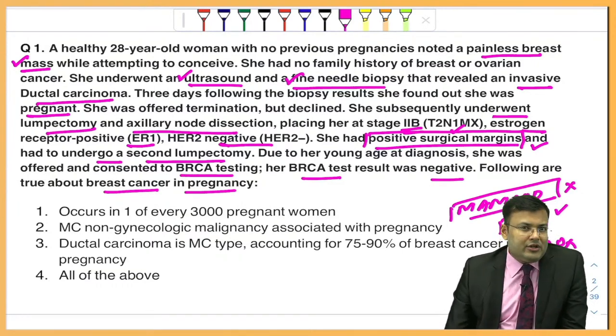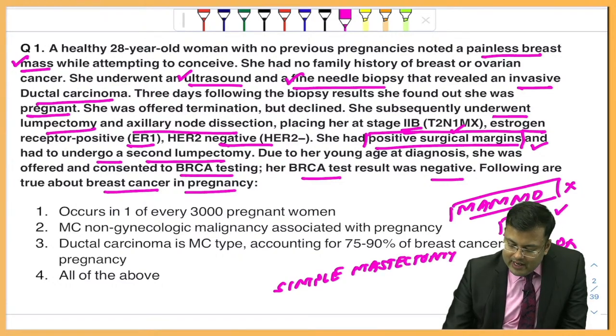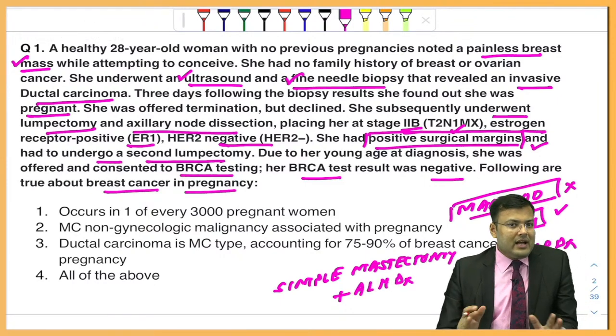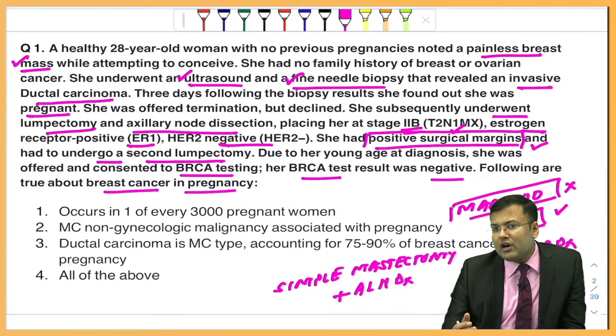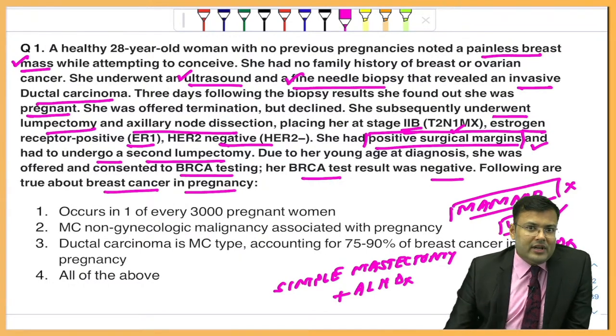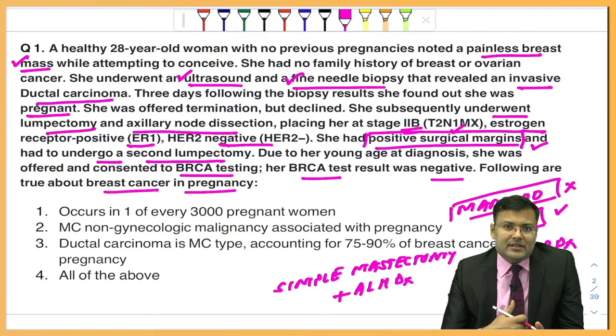In management, for early invasive breast cancer in pregnancy, we do not go for breast conservation surgery — we go for simple mastectomy and axillary lymph node dissection. For locally advanced breast cancer, we go for neoadjuvant chemotherapy plus MRM plus radiotherapy. In pregnancy, if you give chemotherapy in the first trimester, it increases the risk of congenital abnormality. That is why we give neoadjuvant chemotherapy after completion of the first trimester, perform MRM in the second trimester, and give radiotherapy after delivery.